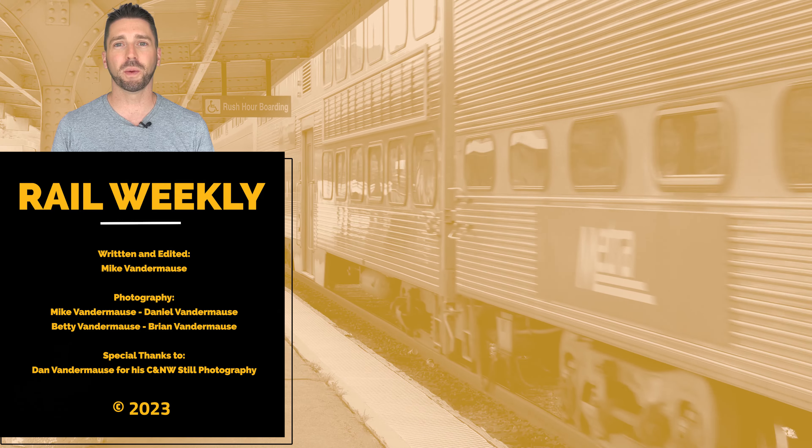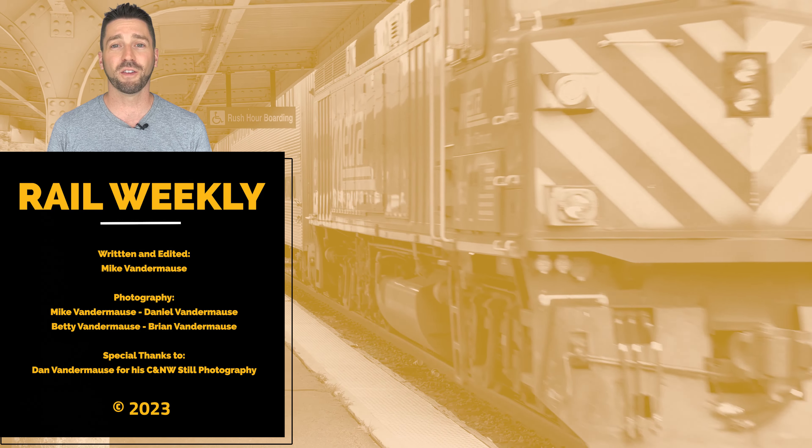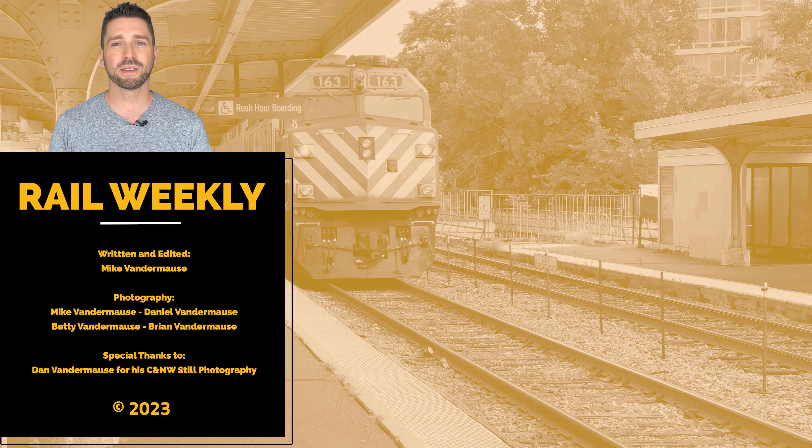We hope you enjoyed this episode of Rail Weekly. Please support the channel by visiting railweekly.com and don't forget to like and subscribe. We'll see you next week.